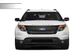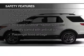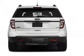Digital audio input. Safety was made a priority with these features: fog lights, side airbags, second and third row head airbags, and independent suspension.